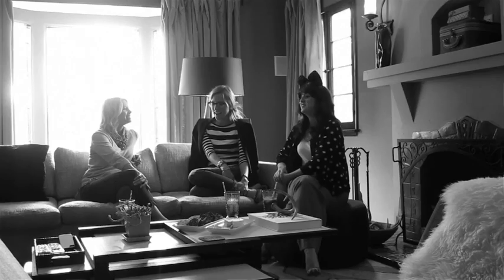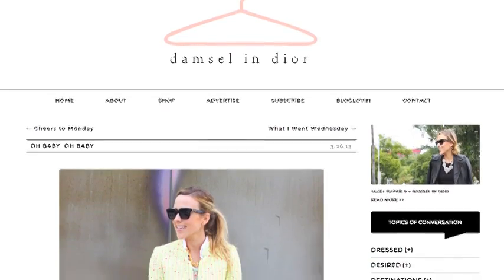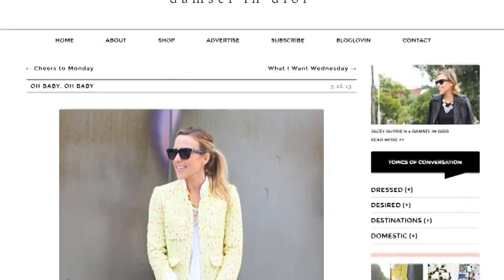So tell us a little about what you do. I am a writer, blogger, and graphic designer — damselanddior.com — basically a fashion and lifestyle blog, just whatever I'm into. I started blogging in 2009 and I haven't really looked back since.